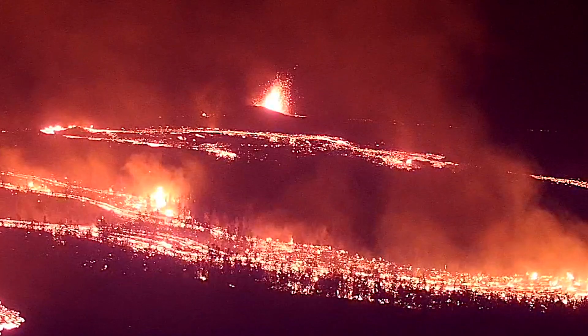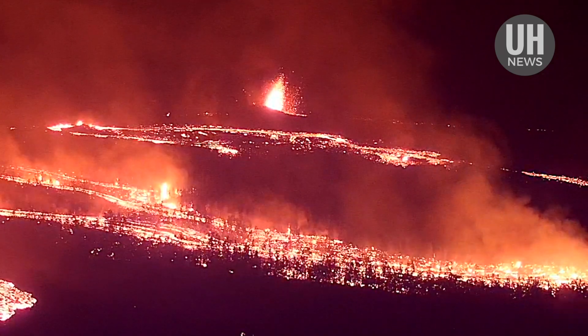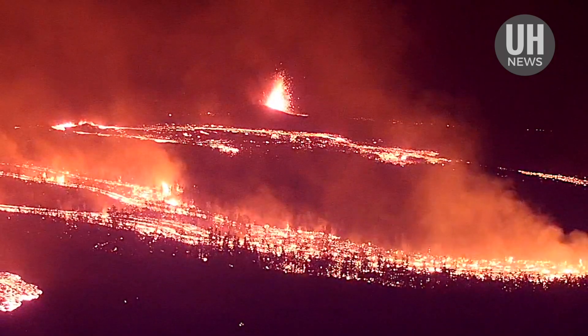If they're worried about the lava flows advancing and don't know exactly where it is or how far it's come, we can get that sort of overview, overhead shot, and relay that information very quickly to the incident commanders and the fire responders.